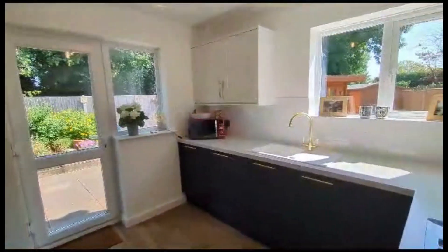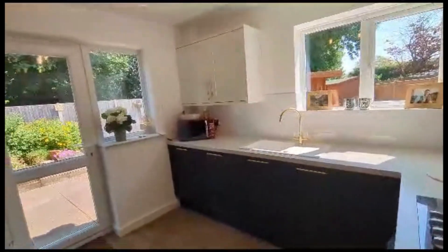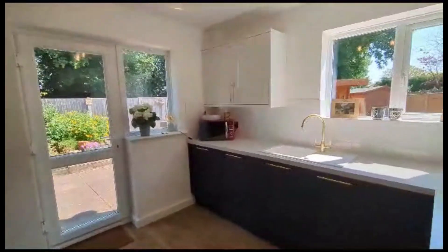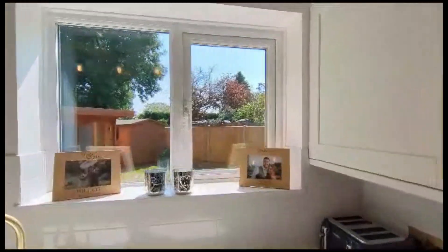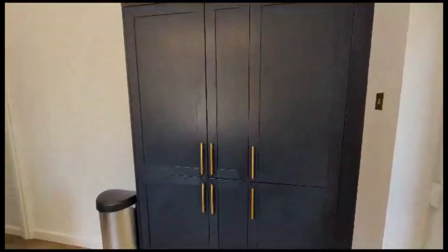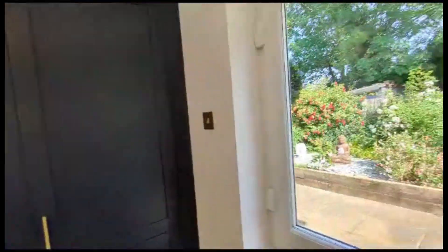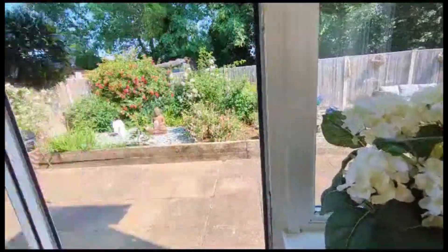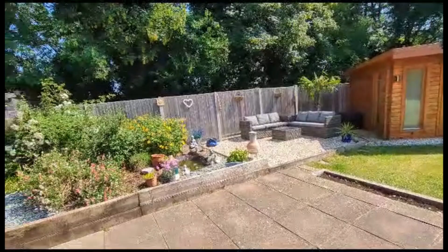And then the remodelled kitchen — gas hob here, integrated dishwasher, space under the units for a washing machine, and a bit of a panoramic view of the garden. We have the boiler situated in the right-hand cupboard, a small pantry cupboard in the middle, integrated fridge freezer, and access to the garden, which we will come back to.